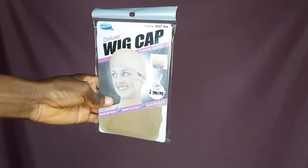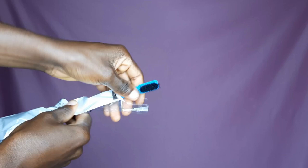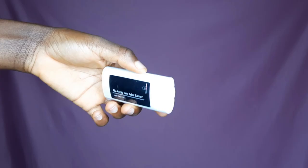This is the beautiful box. The first thing we have in this hair box is a wig cap — this particular cap contains two pieces. Then there's a tail comb, so beautiful. We also have an edges brush; this brush has two ends, one is a brush and the other side is a comb.